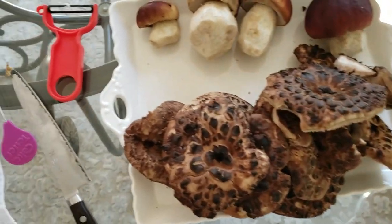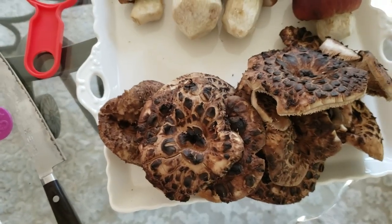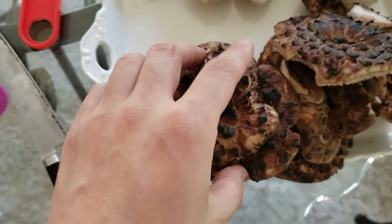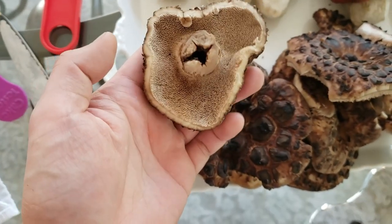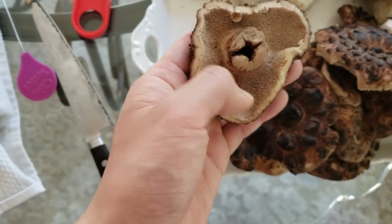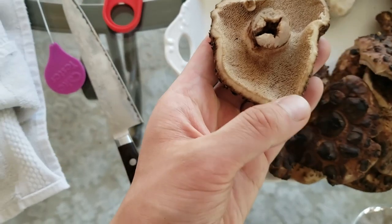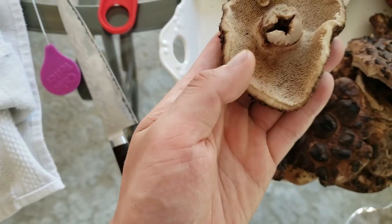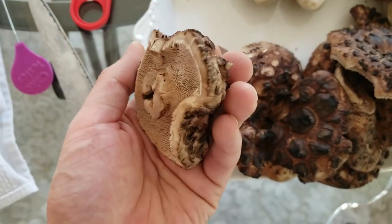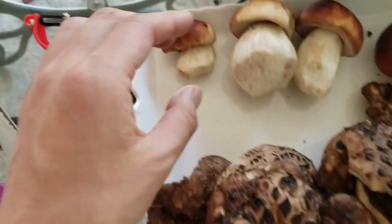I just got home and we went ahead and cleaned up the mushrooms. The way I did this was I got a brush and brushed all of the little hairs out, and then just to make sure there aren't any bugs I got a knife and trimmed the edges. That's how I'm preparing the boletes.